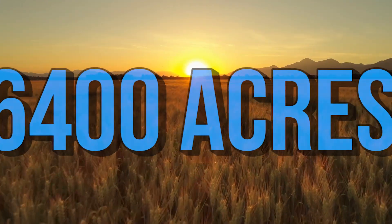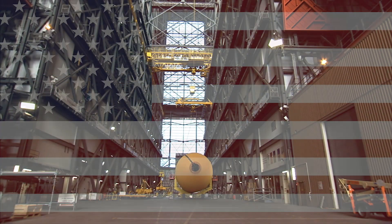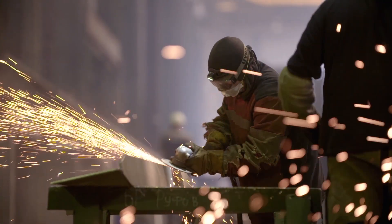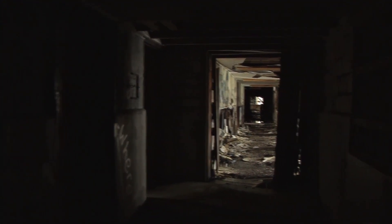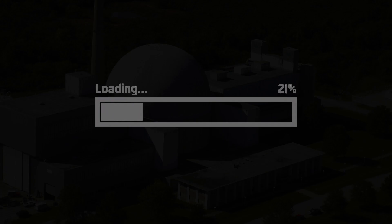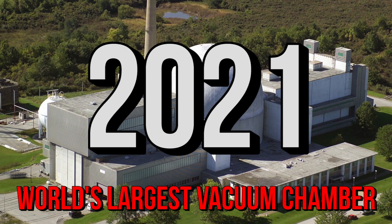On 6,400 acres in the middle of a field in Sandusky, Ohio, there sit five massive buildings owned by the U.S. government. Many of these buildings were built years ago in the hope that they might get used for groundbreaking technological development. However, most of these buildings now sit in disarray without a glimmer of hope for future use, except for one. The Space Power Facility is known to be the world's largest vacuum chamber, and it's fully booked up through 2021.